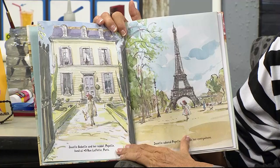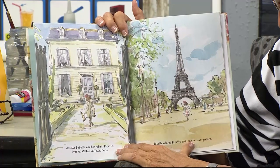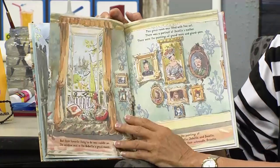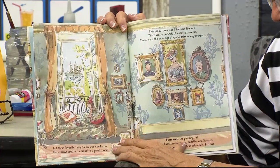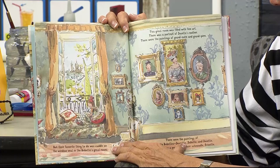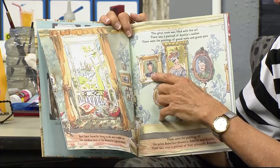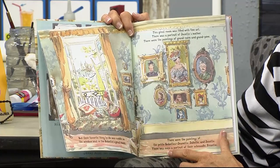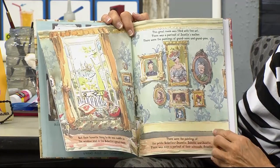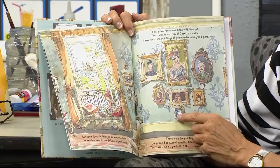Josette Pipette and her rabbit Pipette lived at number nine, Rue Lafayette, Paris. Josette adored Pipette and took her everywhere. But their favorite thing to do was to cuddle on the window seat in the Babette's great room. This great room was filled with fine art — a portrait of Josette's mother, paintings of Grand-Mère and Grand-Père, paintings of the Petite Babettes Jeanette, Juliette, and Josette. There was even a portrait of their schnoodle, Frizzette.